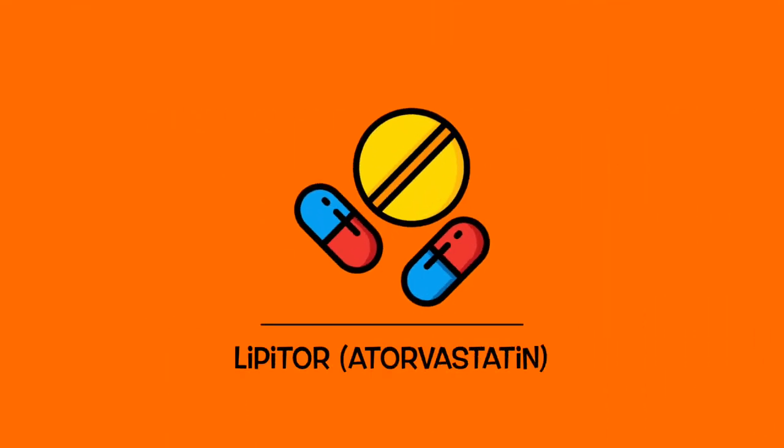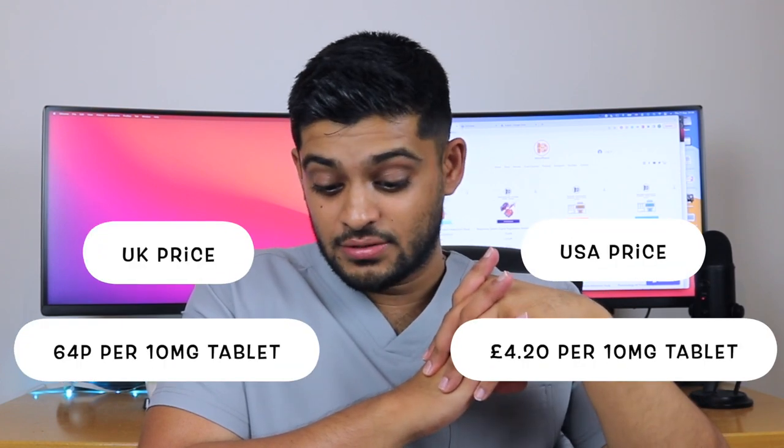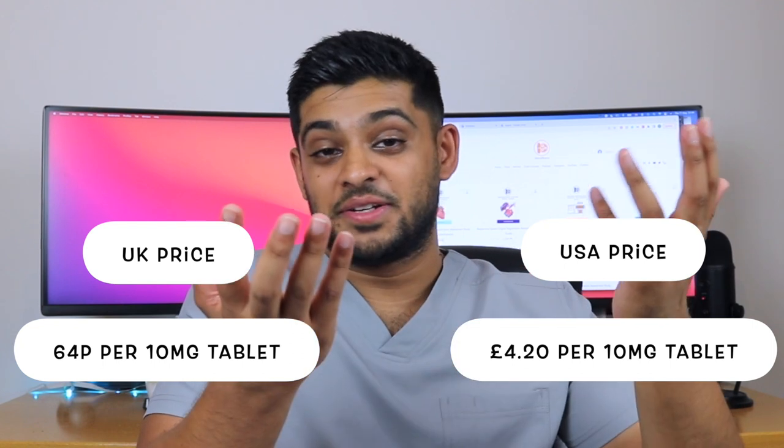Next we've got Lipitor. Lipitor is a statin used for patients with high cholesterol. The active ingredient in Lipitor is atorvastatin, which is an example of a long-acting statin. The price in the UK is £0.64 for a 10 milligram tablet, which sounds about right. It's also available as a non-branded generic version. The price in the US is £4.20 — so not as bad as the others. Now £4.20 feels like a bargain.